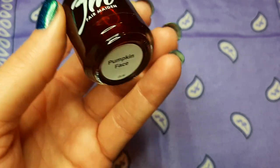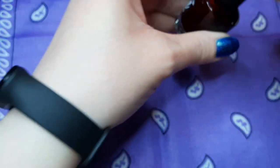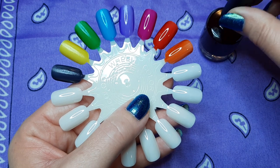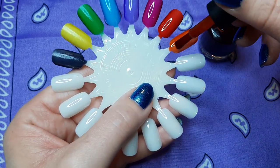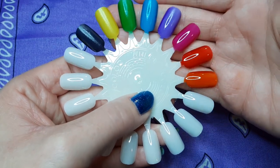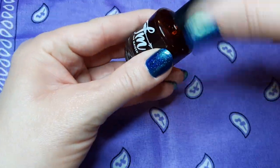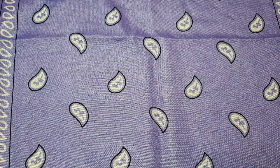The last jelly is Fair Maiden Pumpkin Face, which is their orange jelly. Let's see what it looks like on the swatch wheel. Oh, that is just so bright. Let's put the second coat on — super pretty. Look at how bright those all are, that is just amazing. I love that. It's right up my alley, all that brightness. So that is Fair Maiden Pumpkin Face.